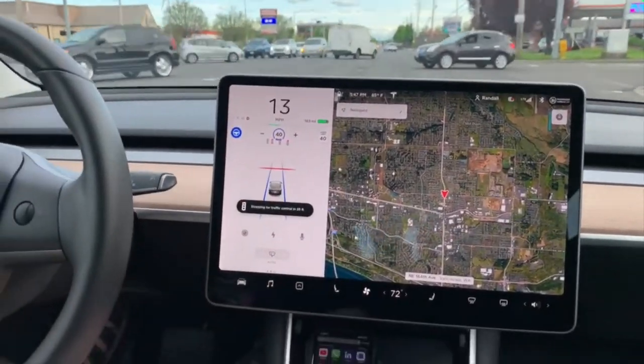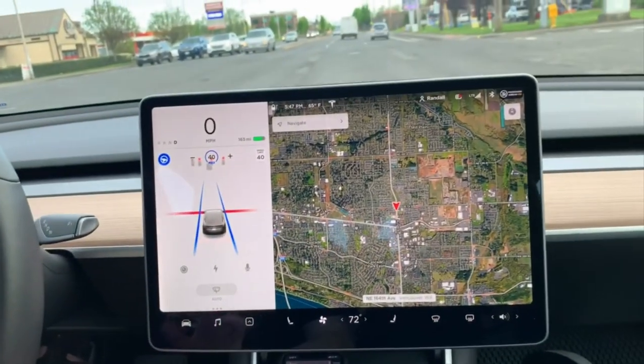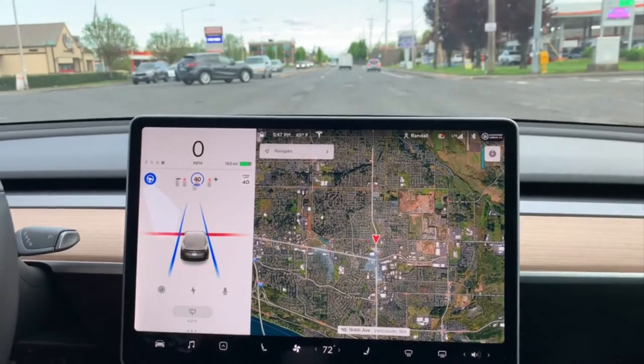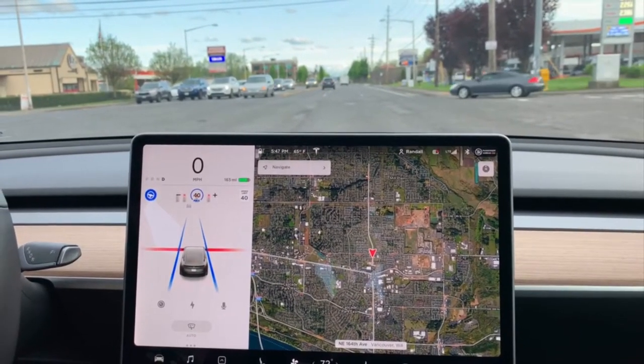You can kind of see my foot — not on the brake, nowhere near. And it did that all on its own. It's amazing, it is!